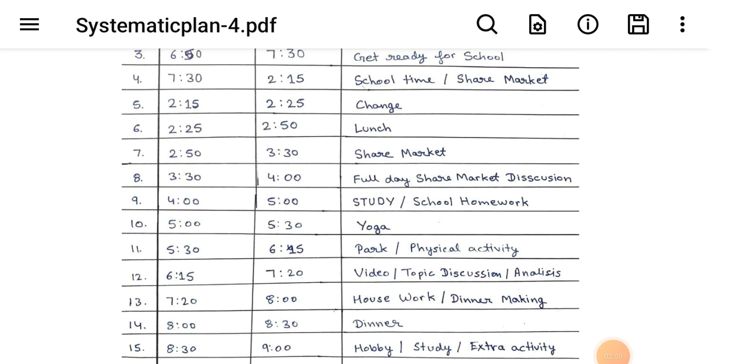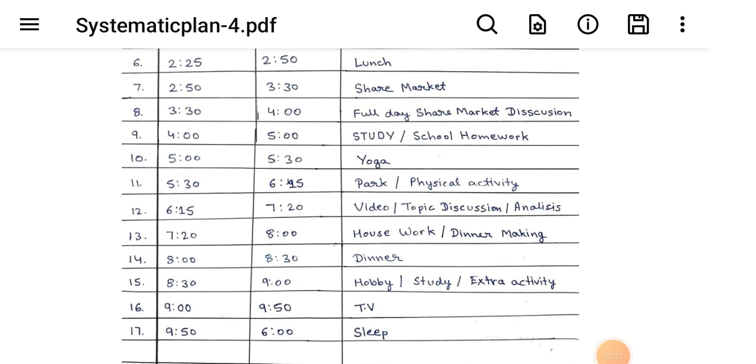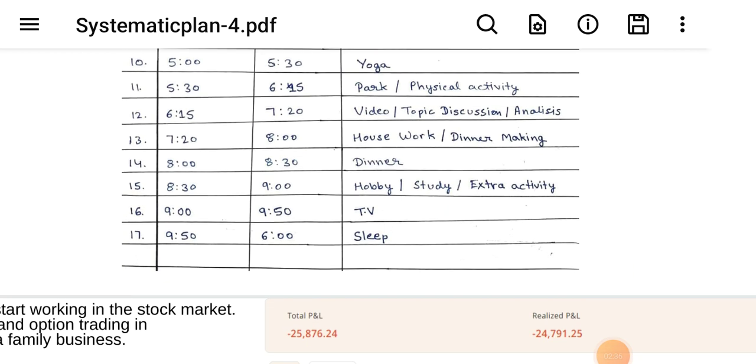3:30 to 4:00 full day share market discussion. 4:00 to 5:00 study and homework. 5:00 to 5:30 yoga. 5:30 to 6:50 park and physical activity. 6:15 to 7:20 video topic discussion and analysis. 7:20 to 8:00 housework and dinner making. 8:00 to 8:30 dinner. 7:30 to 9:00 hobby study and extra activity. 9:00 to 9:50 TV. 9:50 to 6:00 sleep.